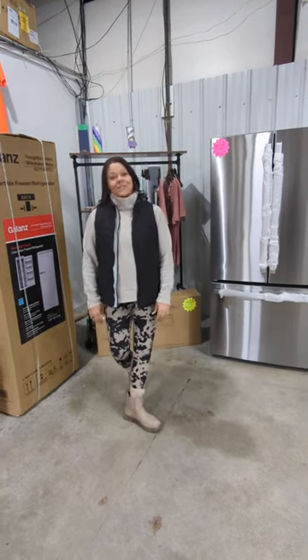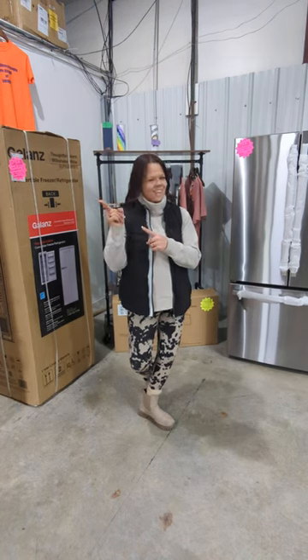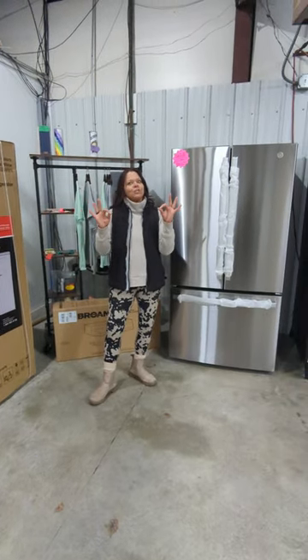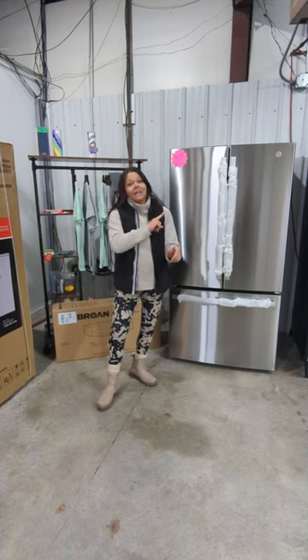Hey everybody, Nikki with 247 Sales and Service. Happy Friday! Hope everybody's enjoying that gorgeous day out there. Alright, let's jump on in. We've got some deals going on, you guys. Cannot pass these up. These are not going to last long.